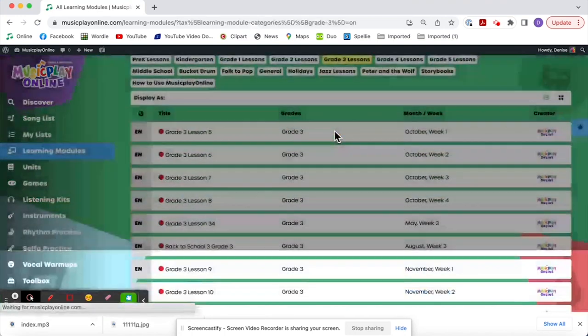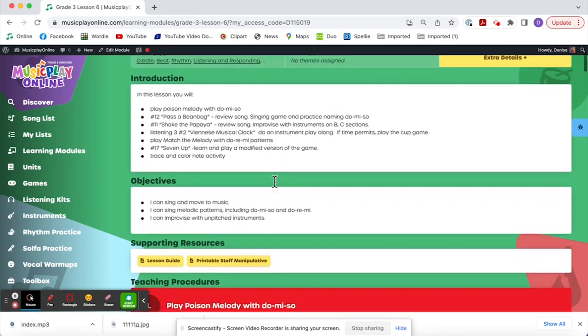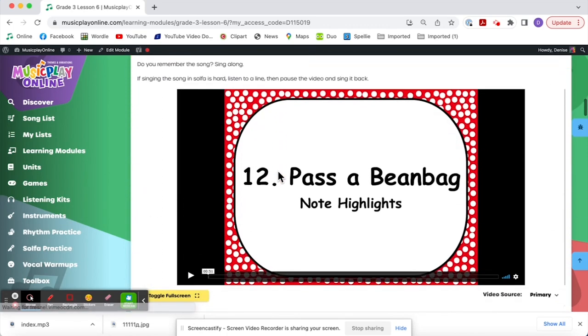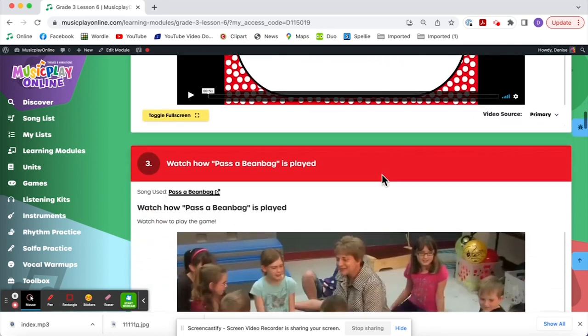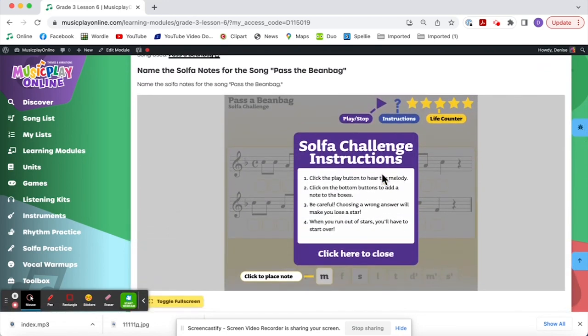Looking at grade three, lesson six for October week two. We start with a poison melody to practice do-me-so, or so-me-do, whichever way you want to say it. We're naming our convention on Music Play Online starting with the lowest note, so we'll be changing these covers to reflect that: do, me, so. Kids love poison melody. Here is the note highlights for the Pass a Beanbag game — it's a great way to teach a song by rote. Play two measures, have the kids sing back; play a measure, kids sing back. Then it does it in solfa. Here's how we actually play the game, and then we practice naming solfa notes.